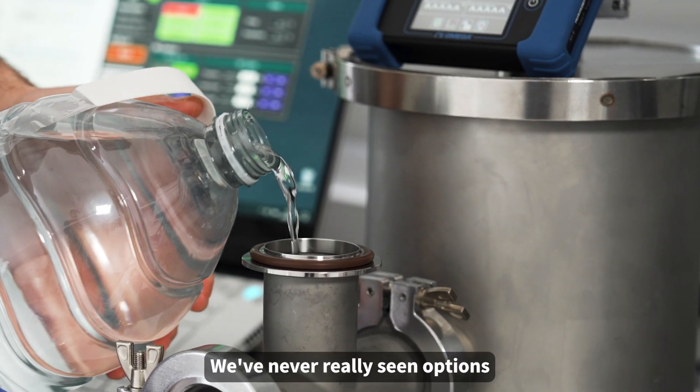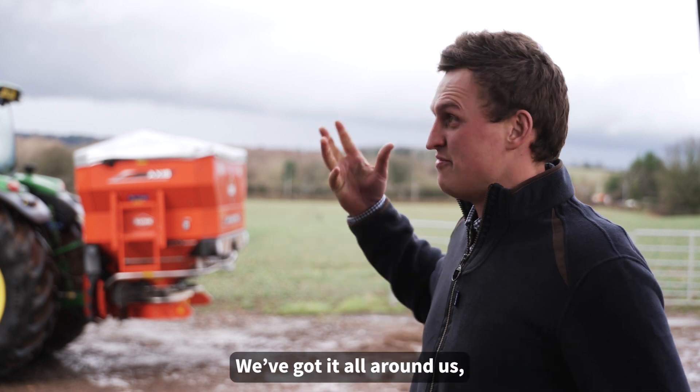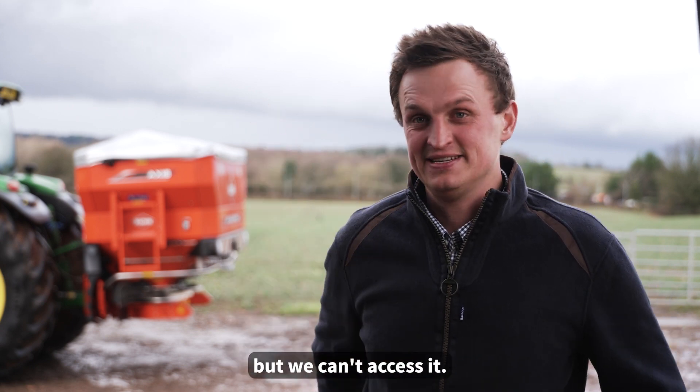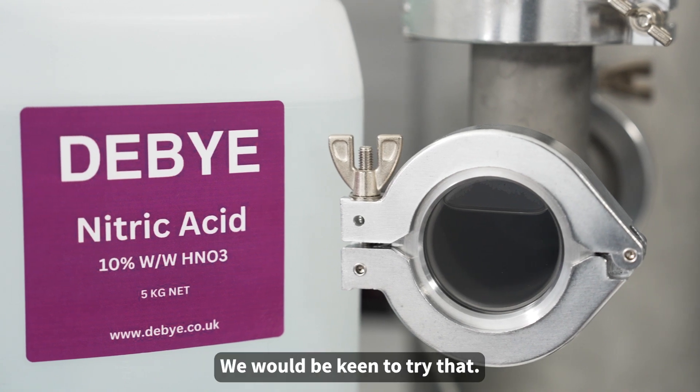We've never really seen options to produce our own nitrogen fertilizer on the farm. I mean, it's in the air, we've got it all around us, but we can't access it. So if there was a technology that we could get that here immediately in front of us, then brilliant — we would be keen to try that.